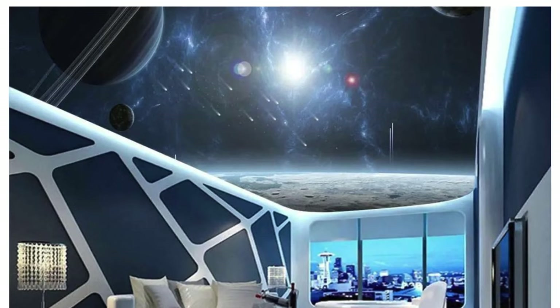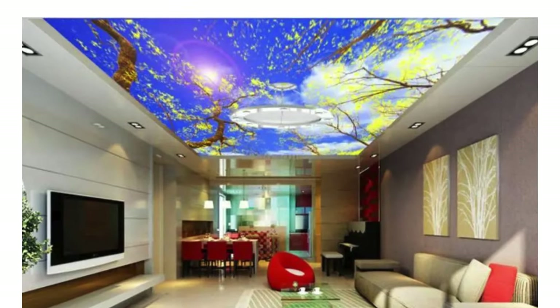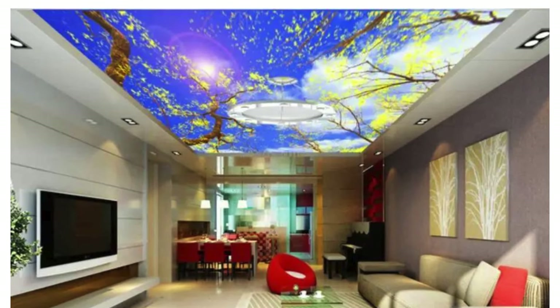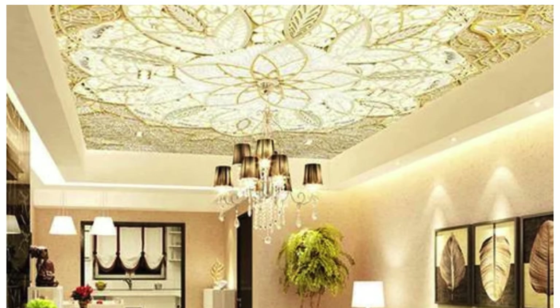Wooden ceiling panels add warmth and natural aesthetics to a space. Common materials include solid wood, veneer, or engineered wood. Suitable for residential spaces, restaurants, and high-end commercial settings.